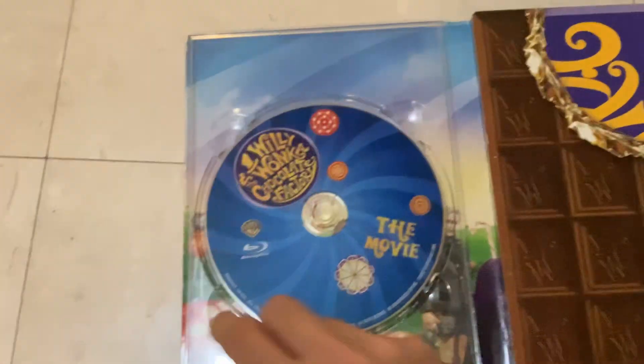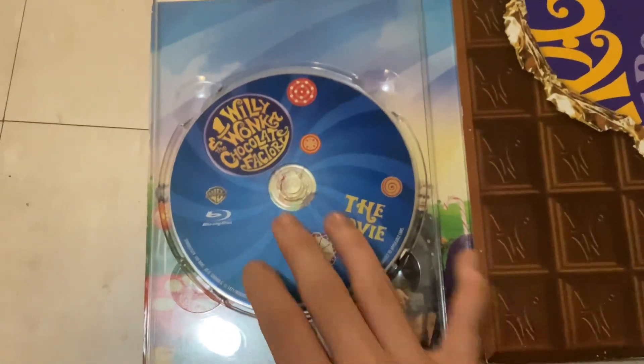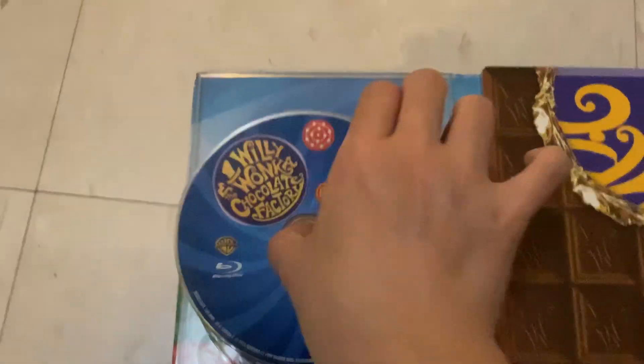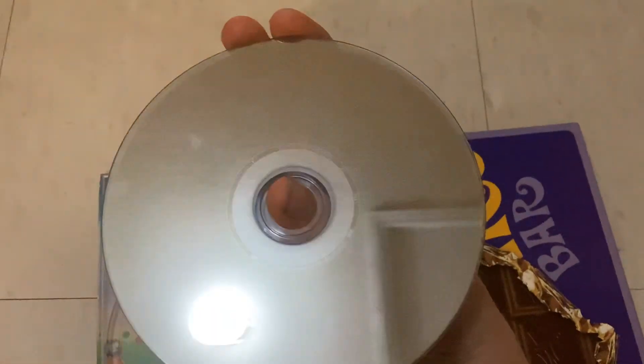I had to get Willy Wonka and the Chocolate Factory for the movie, but due to me being a bit of an idiot, my DVD is very scratched. You can't really see it, but trust me, the disc is scratched.